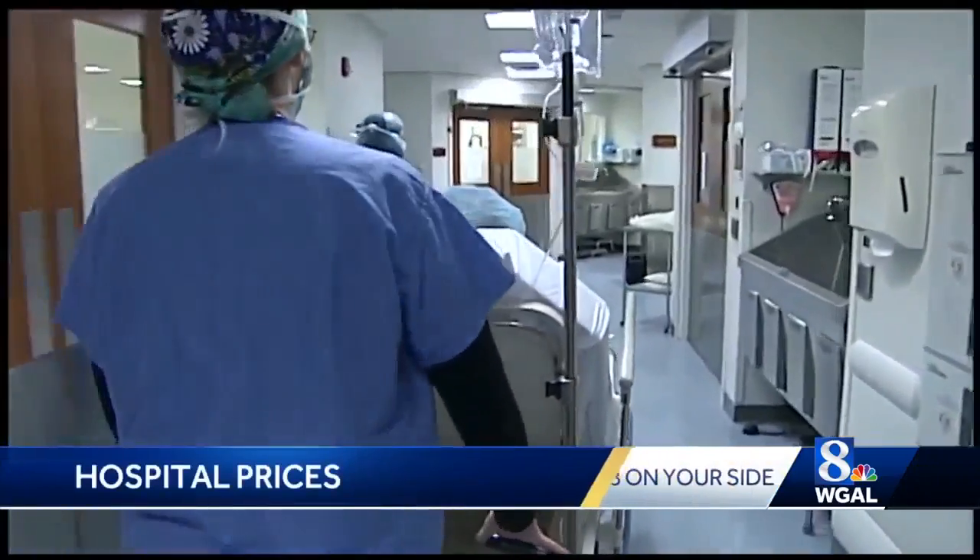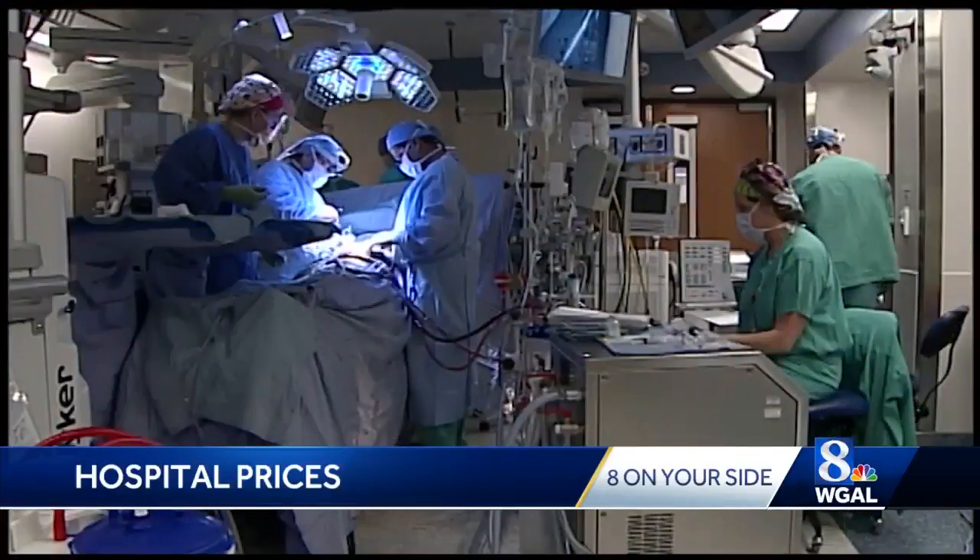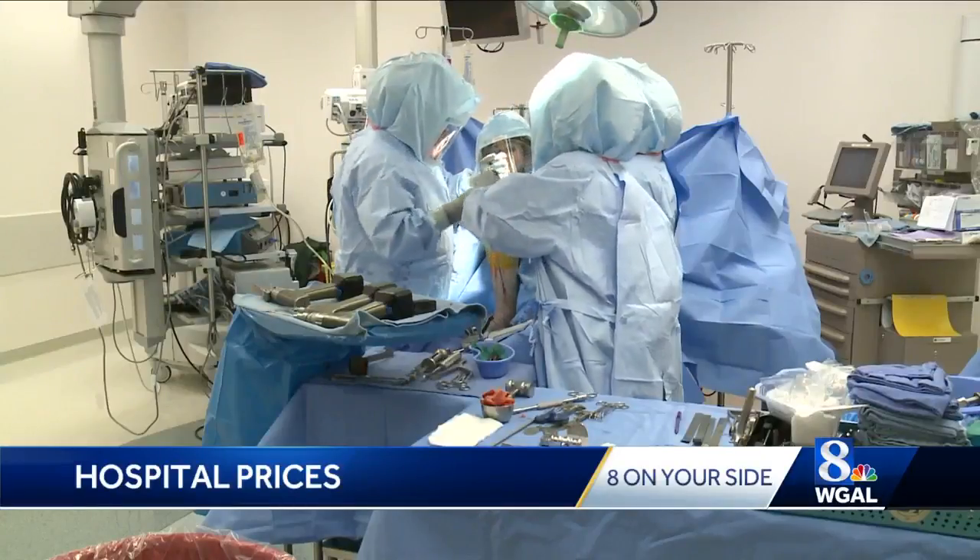If you end up in the hospital, you could get sick with sticker shock, but there's an effort to make hospital pricing more transparent. Hospitals are now required to post price lists for all procedures, but those mandated lists can be rather confusing.